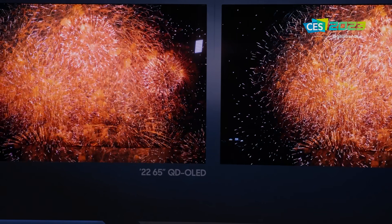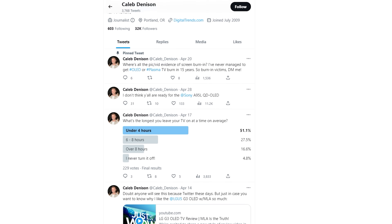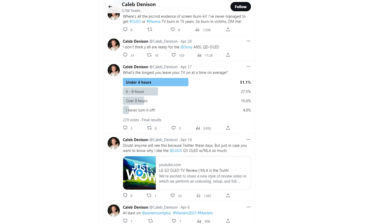But does that mean that QD OLED owners are realistically at higher risk of suffering from burn-in? A Twitter poll I recently ran — with 255 responses, not a huge sampling — shows that just over 51% use their TV for under four hours at a time. 27% said it was on between six to eight hours. And 16% say they leave their TV on eight hours or more a day. I'm surprised as hell that just under 50% of users leave their TV on more than four hours a day, but it doesn't seem like many folks leave it on for more than eight hours a day.